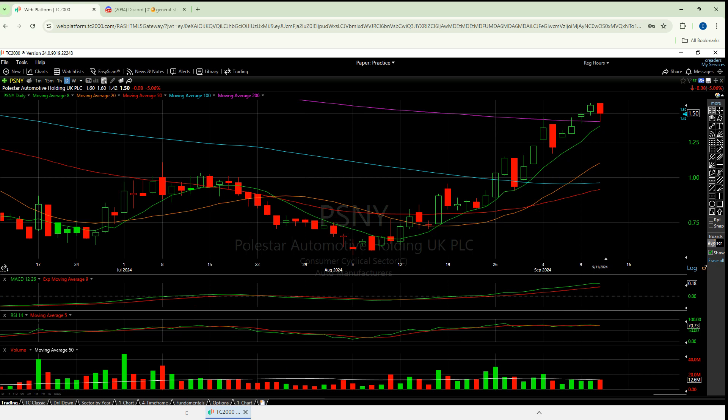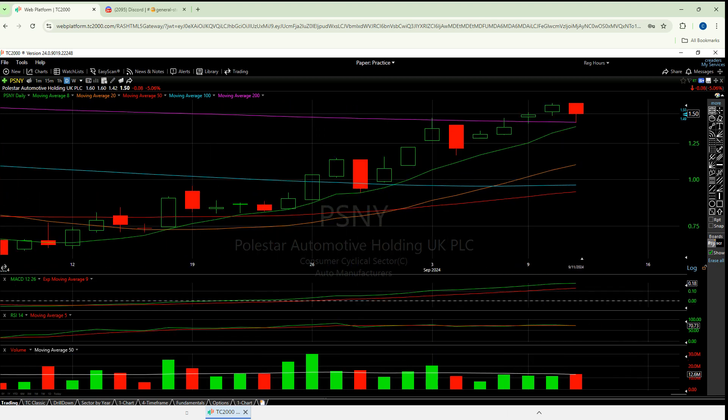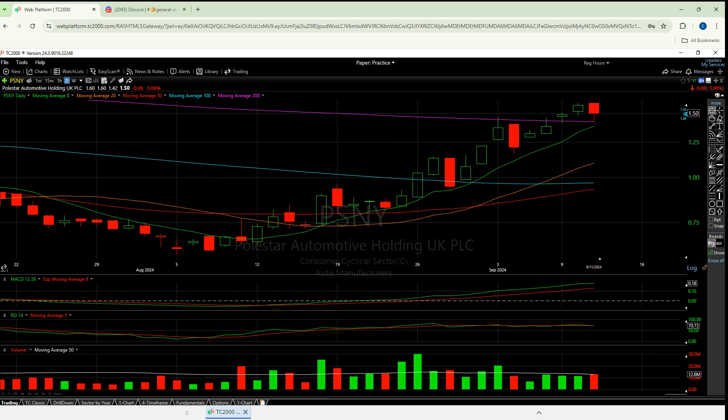There are actually two things jumping out at me and I said it on the last video: Polestar is riding the eight moving average like a champion. All we're doing is bouncing on it, bouncing on it, and bouncing back up on it. We have never lost the eight since this uptrend. This is still a very, very healthy, very strong, and very fresh 20 moving average.